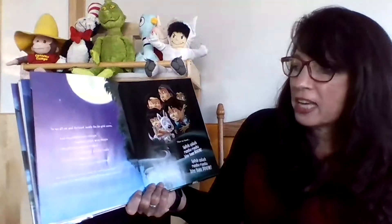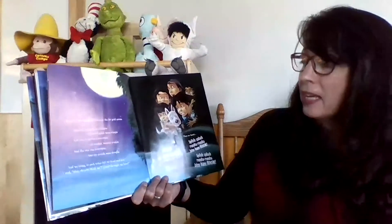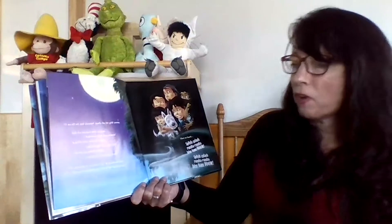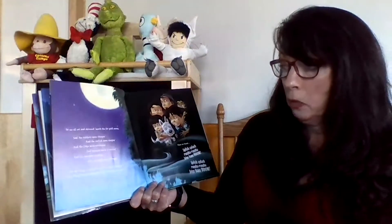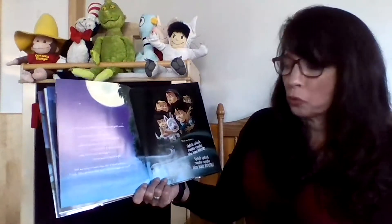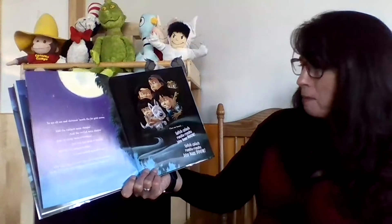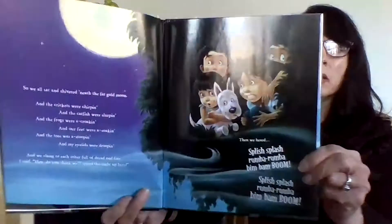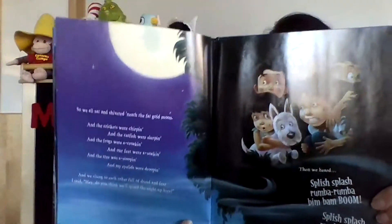So we all sat shivering 'neath the fat gold moon, and the crickets were a-chirpin', and the catfish were a-slurpin', and the frogs were a-croakin', and our feet were a-soakin', and the tree was a-stoopin', and my eyelids were a-droopin'. As we clung to each other full of dread and fear, I said, 'Hey, do you think we'll spend the night up here?' And then we heard a splish, a splash, a rum-ba-rum-ba-bim-bam-boom.